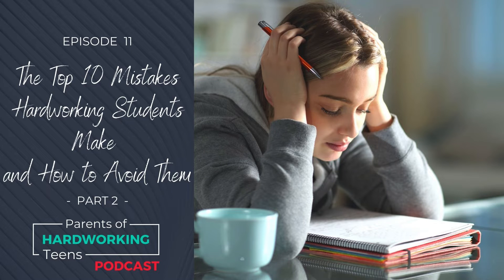You're listening to the Parents of Hardworking Teens podcast, episode number 11, and we are diving into mistakes 6 through 10 of the top 10 mistakes I see hardworking students making in their study. Stay tuned to make sure your teen avoids them, or find out if they are making any of these mistakes. And not to worry if they are — I will also be sharing how to fix them.